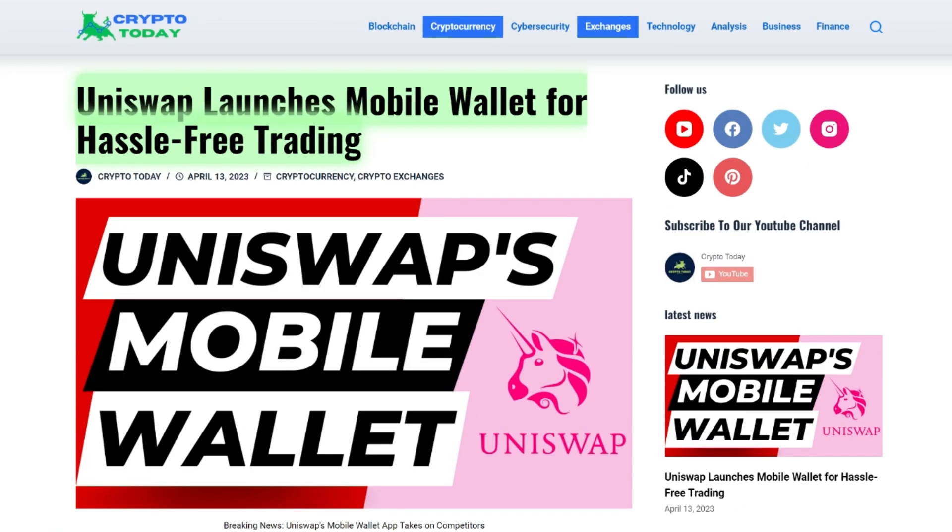In conclusion, the launch of Uniswap's mobile wallet app is a significant development in the DeFi world, as it aims to promote wider DeFi wallet adoption and encourage low-fee trading on popular DeFi platforms. While the app faces competition from other wallet apps, its low fees and support for multiple DeFi platforms could make it an attractive option for users looking to trade on the go.